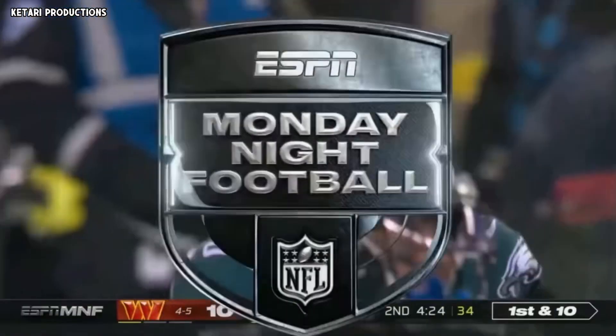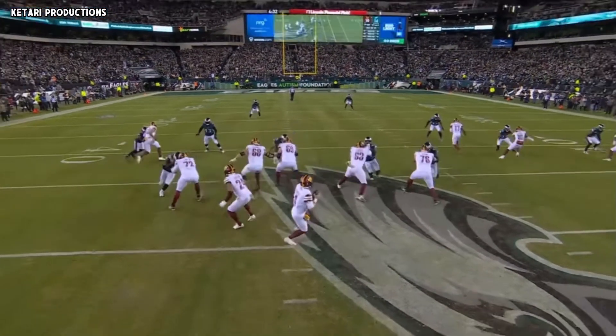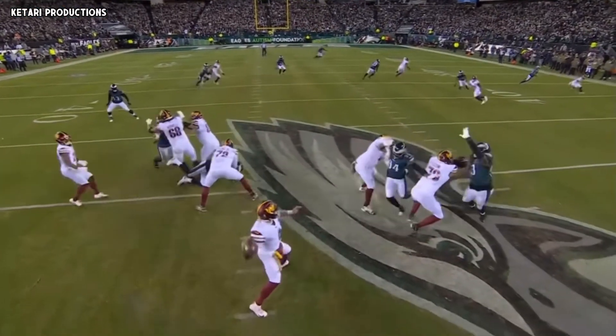Really nice read by Heineke. He had an underneath receiver, but he recognizes that it's man coverage, and you're going to then go to your best wide receiver.